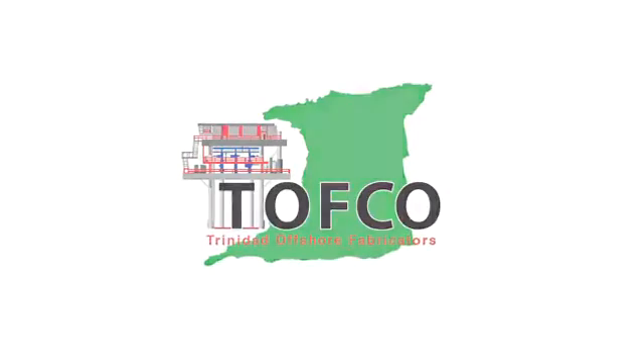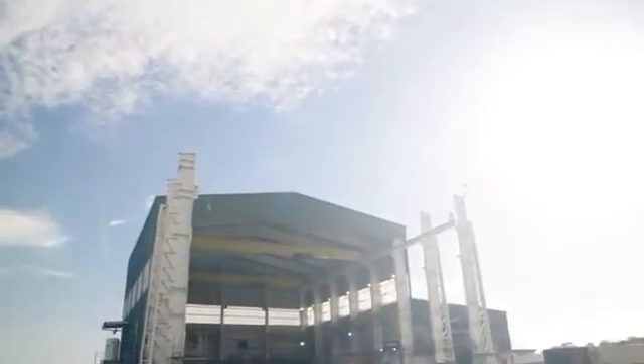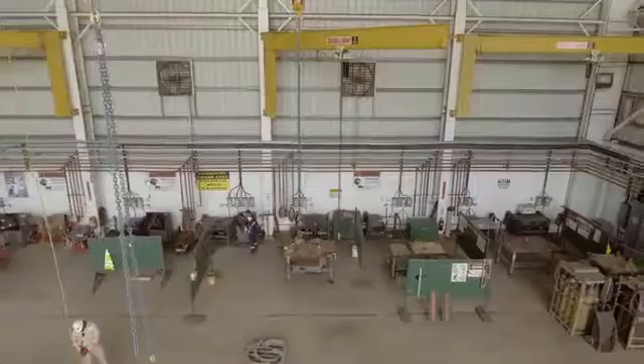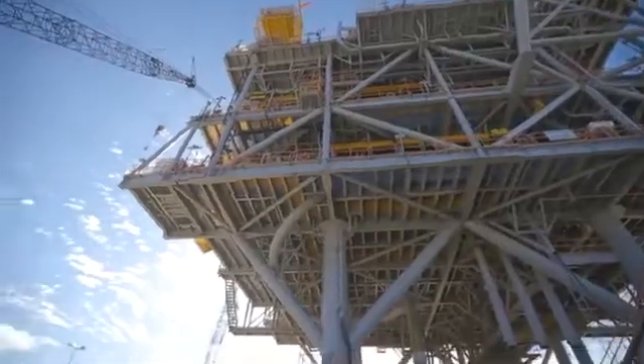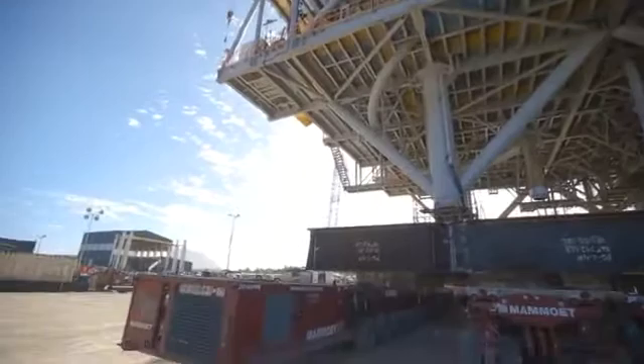The vision back then was really primarily focused on the offshore industry, offshore platform construction. During our first eight or nine years of operations, we successfully completed decks and jackets for various operators in Trinidad and Tobago.